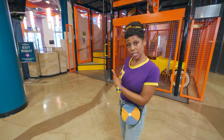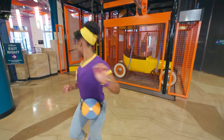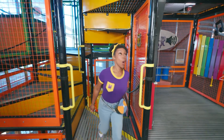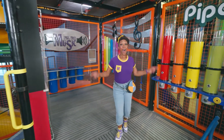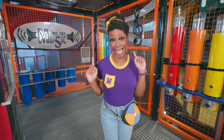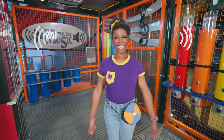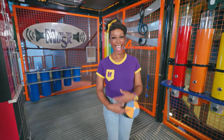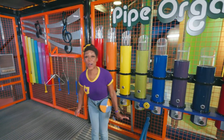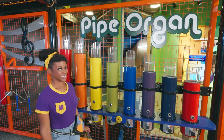Hey! Check out those stairs — I wonder where they lead. Let's go find out. Whoa! This is a music room. Did you know when you hear a sound, it moves through your ear canal and makes vibrations that tell your brain what you're hearing? Very cool. And look — this room has so many things we can make music with and different sounds. Let's give it a try.